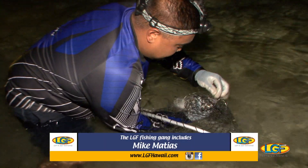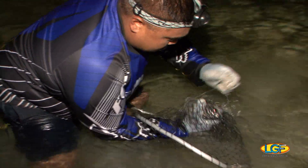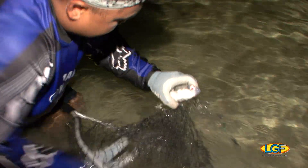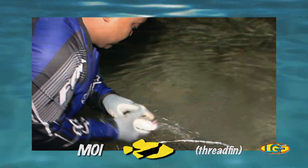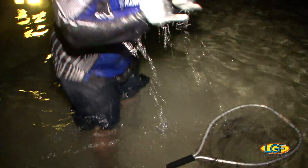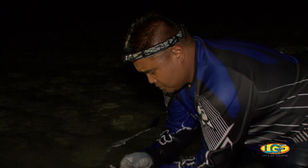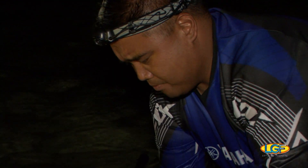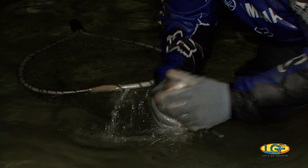It's kind of small — letting this one go. Nice moi though. So many of us consider these threadfin fish, which we call moi, our favorite fish at the dinner table. In fact, in old Hawaii, these fish were reserved only for royalty.